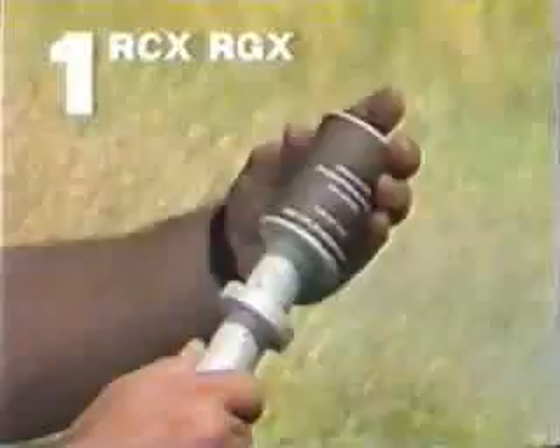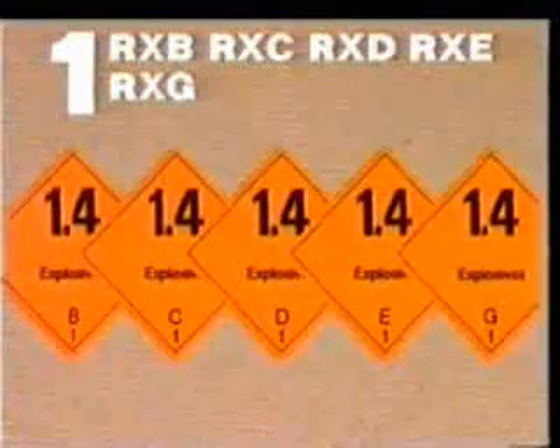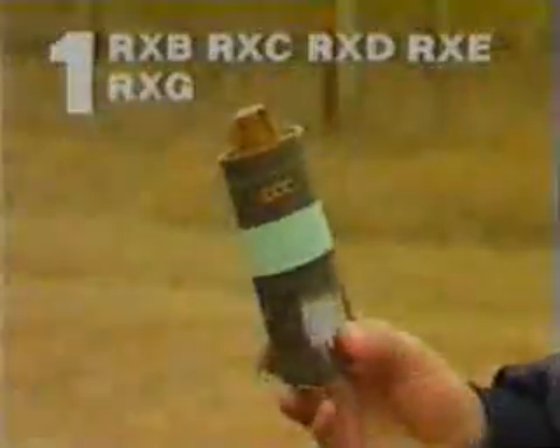Explosives in Division 1.3 with the compatibility letters C and G, and explosives in Division 1.4. What are their properties? Division 1.3 C and G are flammable, with little risk of splinters, fragments and broken pieces. Division 1.4 contains substances and objects which are not significantly dangerous — for example, these flares and smoke signals. There is little risk of splinters.